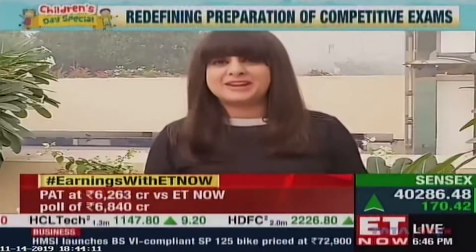So I went to Grada. It's an EdTech startup which is creating virtual classrooms and redefining the way kids appear for competitive exams.